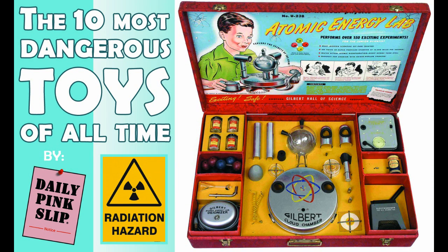From a build-your-own nuclear reactor kit to needle-sharp lawn darts, we're counting down 10 of the most dangerous toys of all time.